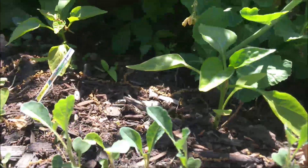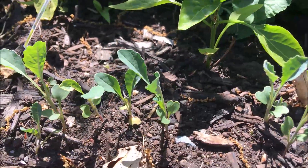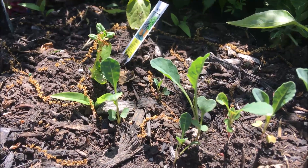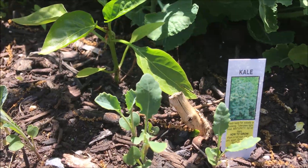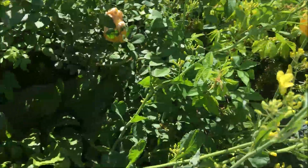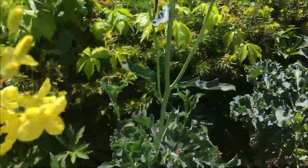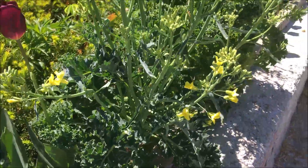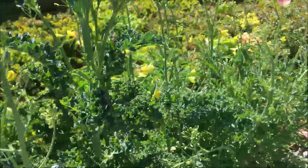I planted here this kale from seed — I just tossed the seed here of the dinosaur kale, and they're coming up. I thought this would be a good location for the kale because I had planted kale here last year. Now this is a Brussels sprout and it's just beautiful, so I'm just leaving it there. These are also kale — they bolted, but last year they did very, very well here. I just decided to leave them and let them go to seed. I really love the flowers.